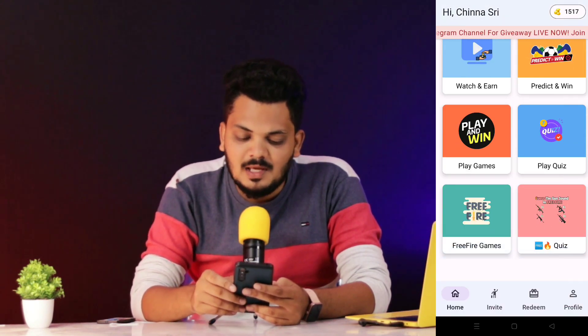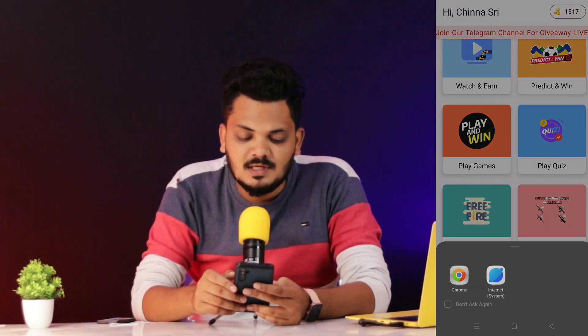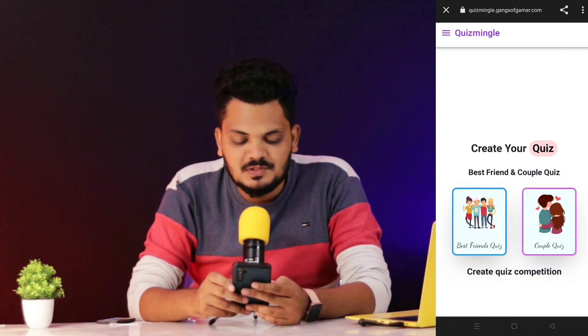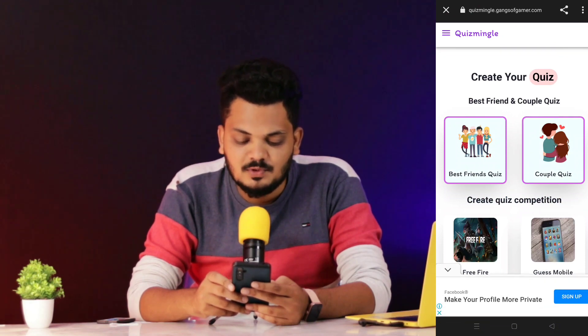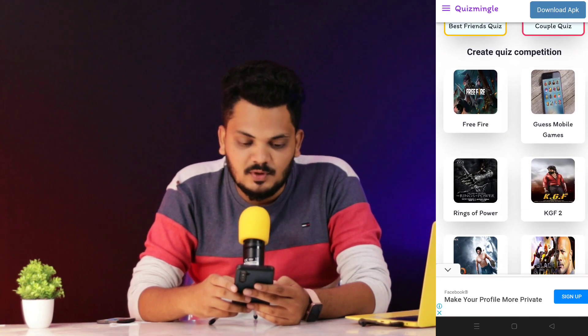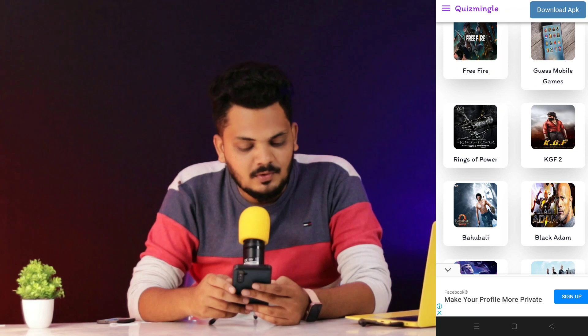Next, you can play a quiz. Here are best friend quizzes, couple quizzes, Free Fire quizzes, and many more. If you have a lot of quizzes, you can arrange a quiz and earn coins.